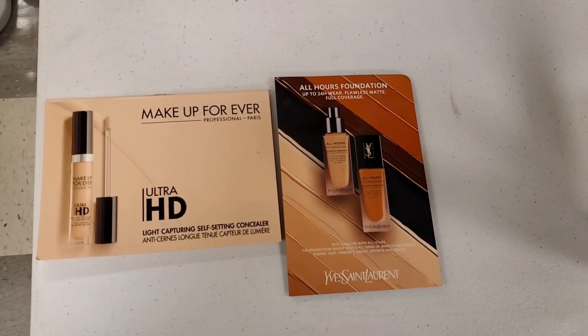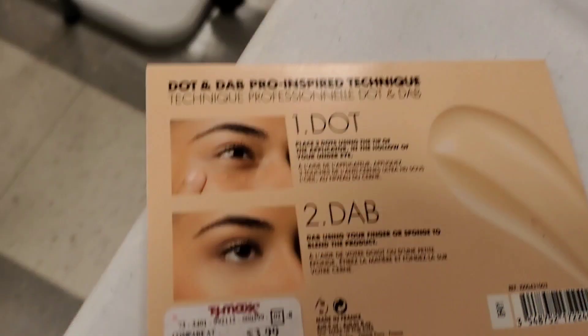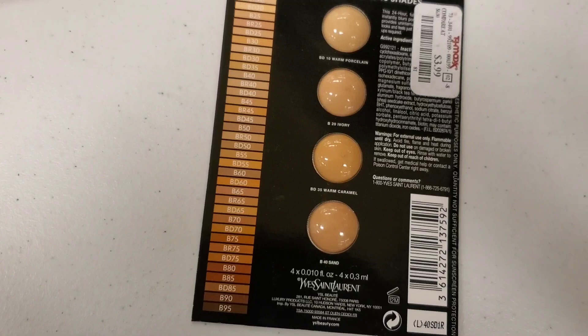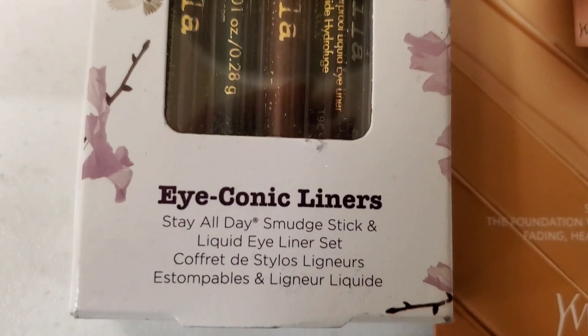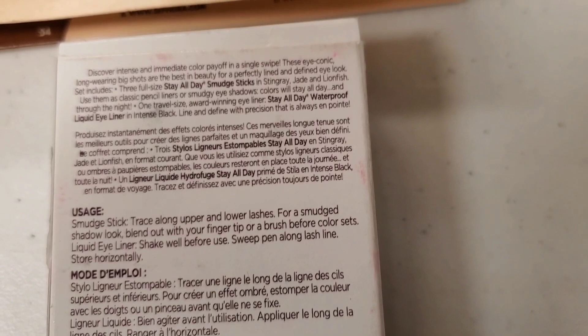For new makeup, they had these Makeup Forever Light Capturing Self-Setting Concealer samples with four different shades included for $3.99. They also had a YSL foundation sample set with four different shades included for $3.99. They also had this new set from Stila — the iconic Stay All Day Smudge Stick and Liquid Eyeliner Set, which has three different smudge sticks and a liquid eyeliner included, for $16.99.